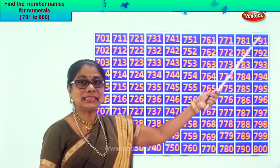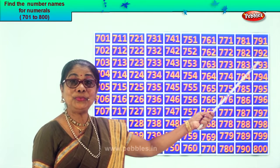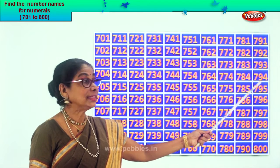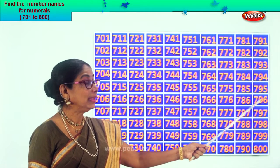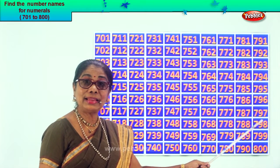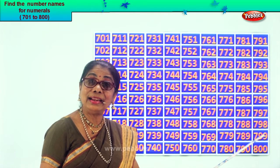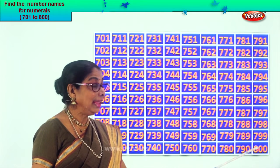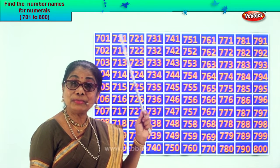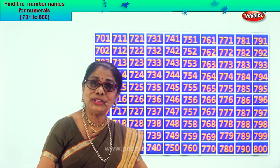Read together: 791, 792, 793, 794, 795, 796, 797, 798, 799, 800. We learned to fill in numbers from 701 to 800. Good. Did you enjoy the exercise? Good.